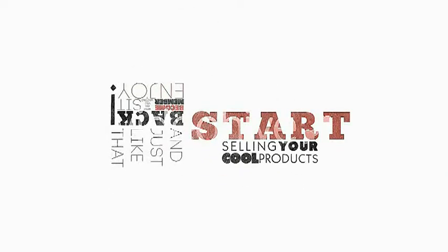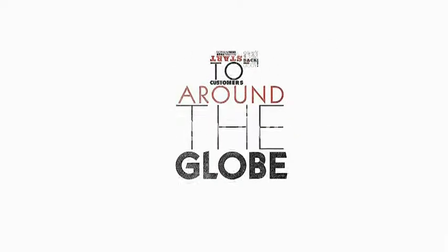So what are you waiting for? Become a member, sit back, and enjoy. And just like that, you're ready to start selling your cool products and accepting payments from customers around the globe.